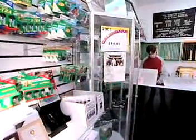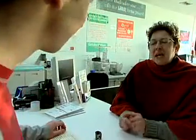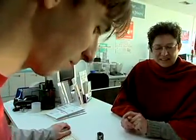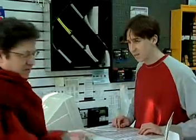In retail stores, these operators also might deal with customers — helping them fill out forms directing the kind of processing they want done and accepting payment for the finished product.